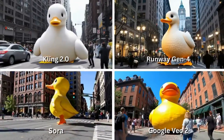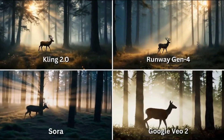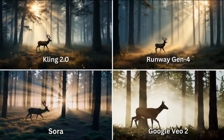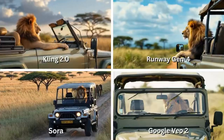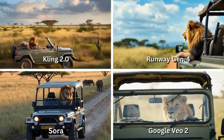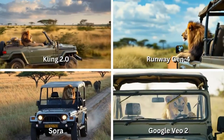We start with a classic: a deer running through a sun-drenched forest. Simple, but a great test of how models handle natural light, tree motion, and fluid animal movement. Then it gets wild — a lion driving an open jeep through a Tanzanian safari. It's surreal and cinematic. Does the lion grip the wheel? Does the background feel alive?